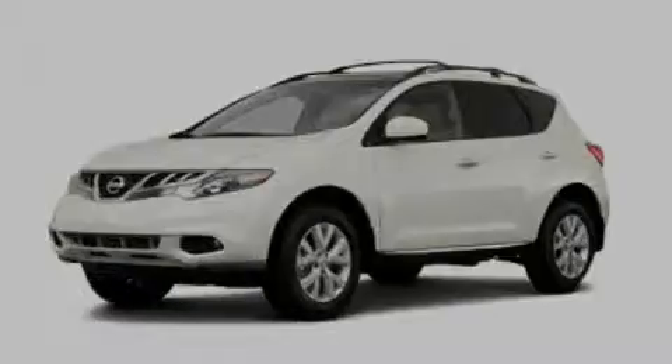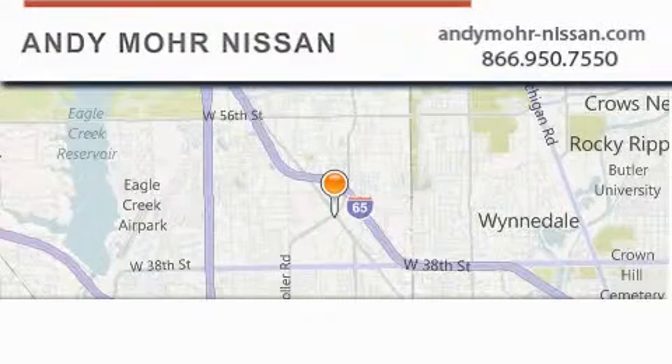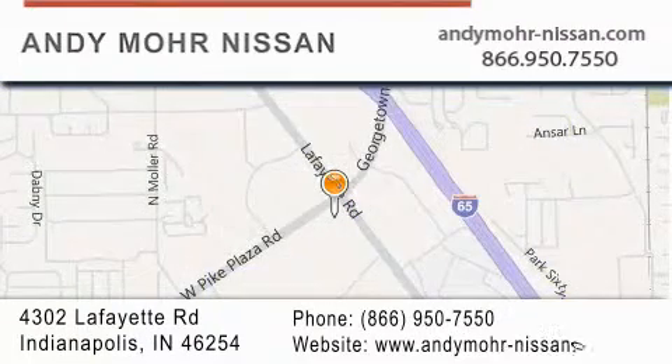Contact us today and schedule your opportunity to see this vehicle in person. Andy Moore Nissan is the place to find new Nissan cars and trucks and used cars in Indianapolis. You can search our new and used car inventory online, get new car pricing, and receive free no-obligation price quotes. Stop by and visit us today at 4302 Lafayette Road in Indianapolis, or see us online at andymoore-nissan.com.